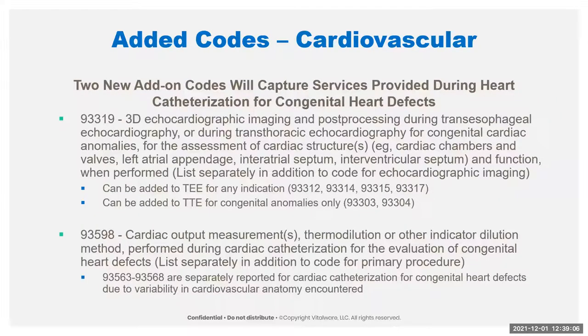There are also two new add-on codes in the cardiovascular section — in the congenital heart section. One is for 3D echo done during transesophageal echo for any indication, or during transthoracic echo for congenital cardiac anomalies. You would not use this if you're doing a transthoracic echo for any indication other than congenital. The assessment includes chambers, valves, appendage, and septum. It can be added to TEE for any indication, or transthoracic for the congenital anomalies.